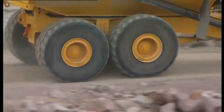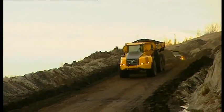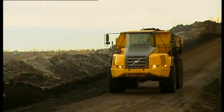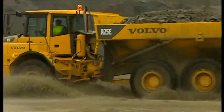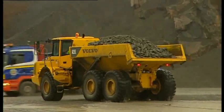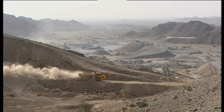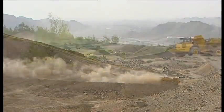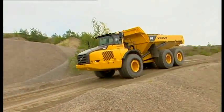Volvo haulers have maintenance-friendly service brakes on all wheels. The A40E, A35E, and the full suspension versions are equipped with oil-cooled wet disc brakes, while the other hauler models have dry disc brakes. Both systems have performance that, by a broad margin, fulfills all known brake standards. The parking brake automatically applies if brake pressure fails in both circuits. The dual circuit brake system maximizes safety.